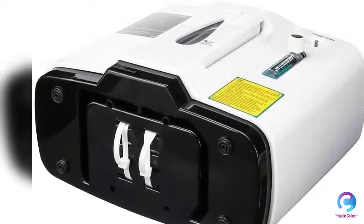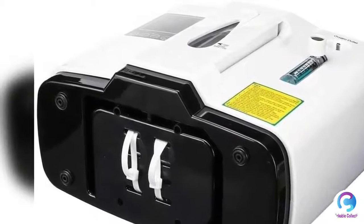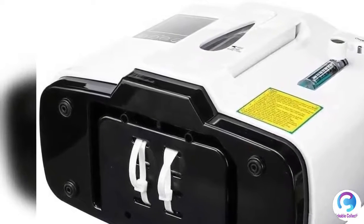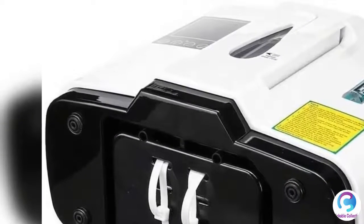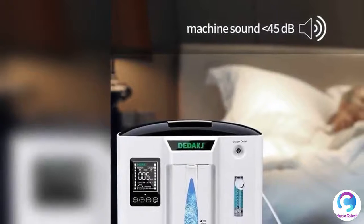24 hours long time working, intelligent timing function. You can set the time from 0 to 3 hours. Power mode sleeping auto power off for protection — perfect choice to have a good night.